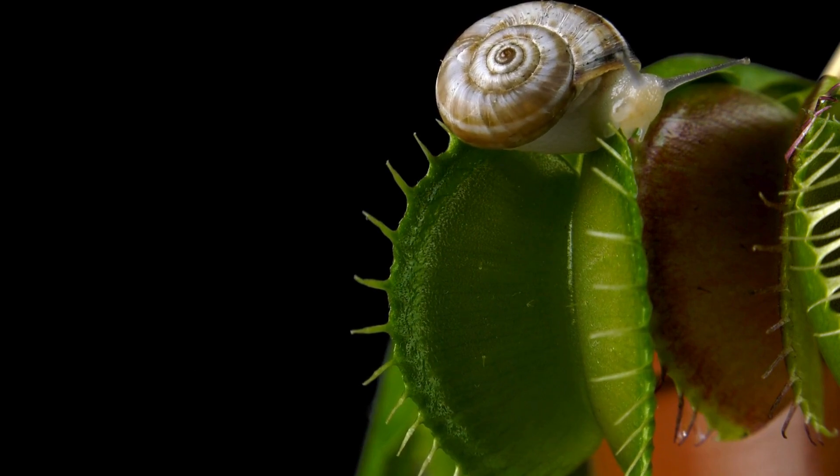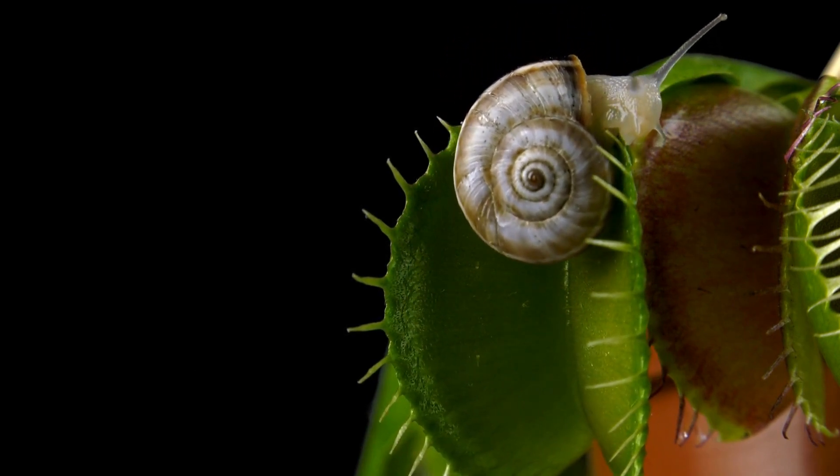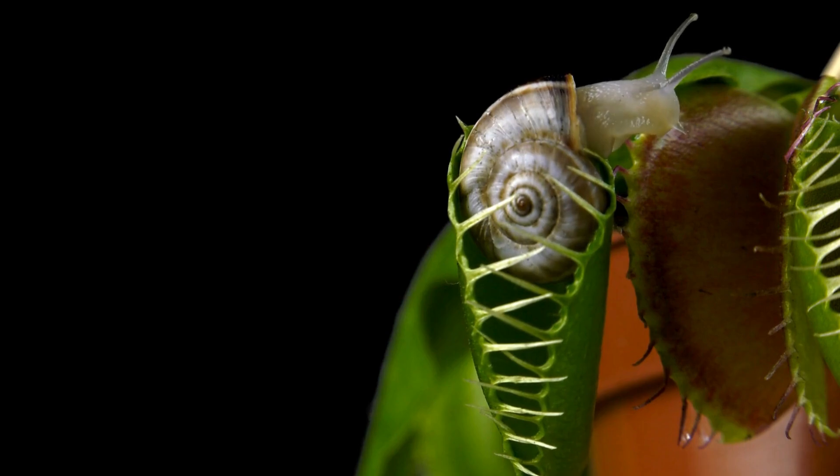The trap only seals completely if the insect struggles. If it's just a false alarm, like a raindrop, the trap reopens, saving energy for a real meal. It's like the plant is playing a game of gotcha with its prey.